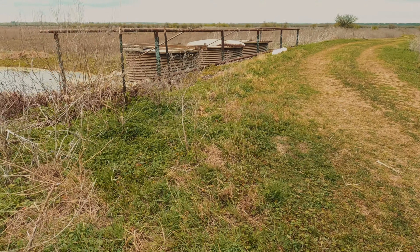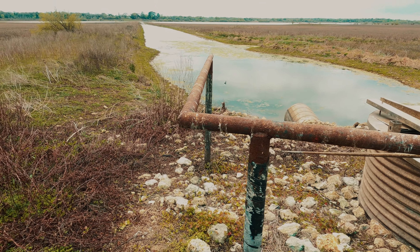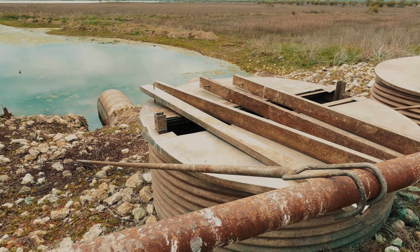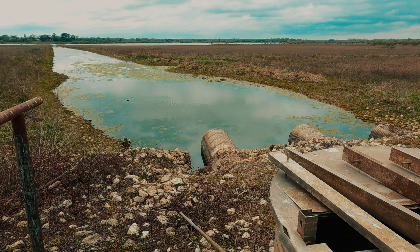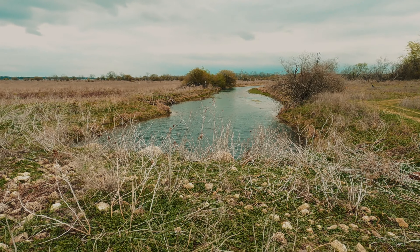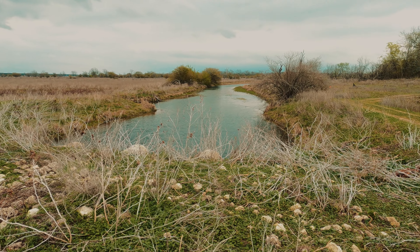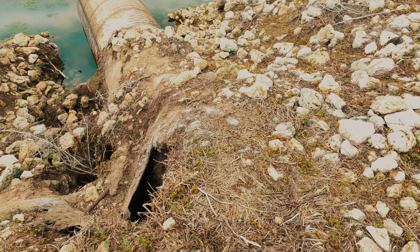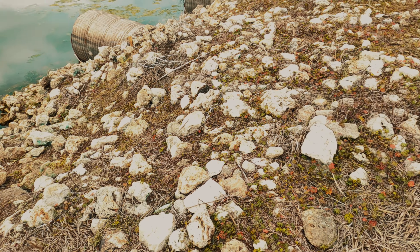We came across this here — this is a nice spot to fish. There's a duck there. I don't know what these structures are used for — they look kind of creepy. I'm sure there's fish in there. This is, I'm assuming, Somerville Lake water that comes through here and into the pond.